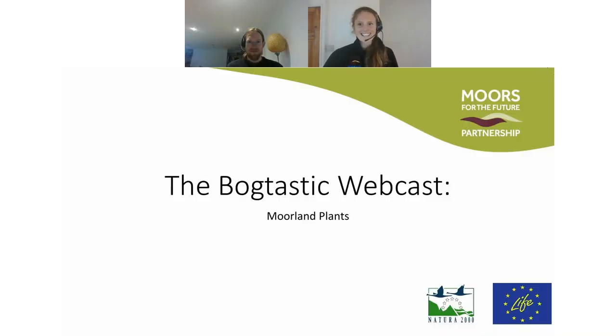Hi everyone and thanks for joining us today. My name is Alice and I work in the communications team at Moors for the Future Partnership. Today I'm joined by Chris at Pembroke who's part of the conservation team. These webcasts are taking place instead of the Bogtastic events that would normally be taking place at this time of year, as part of the More Life 2020 project, funded by the EU Life Programme, Seven Trent, Yorkshire Water and United Utilities.